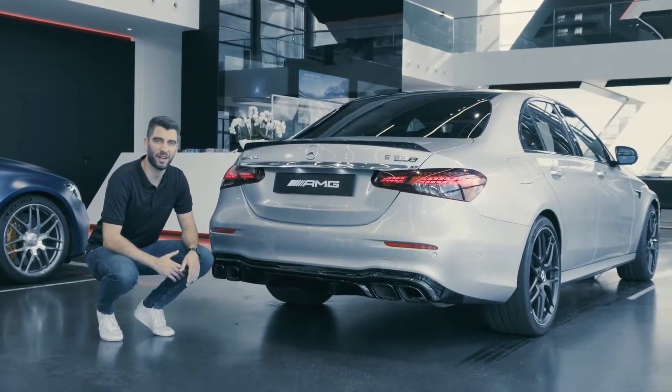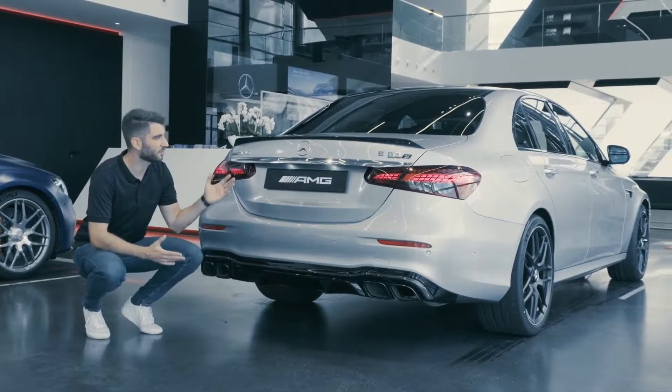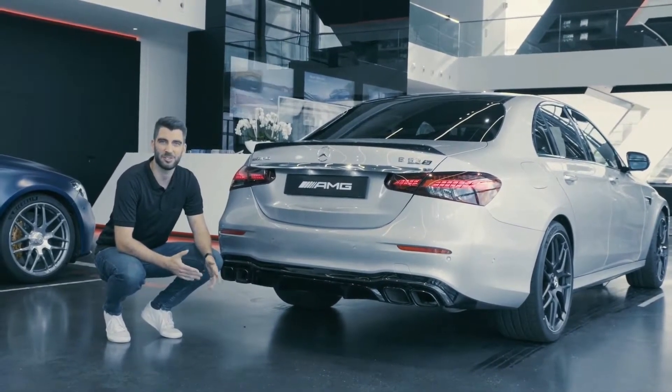And thanks to our AMG night and carbon fiber packages, you have a lot of options to configure your car as you wish.